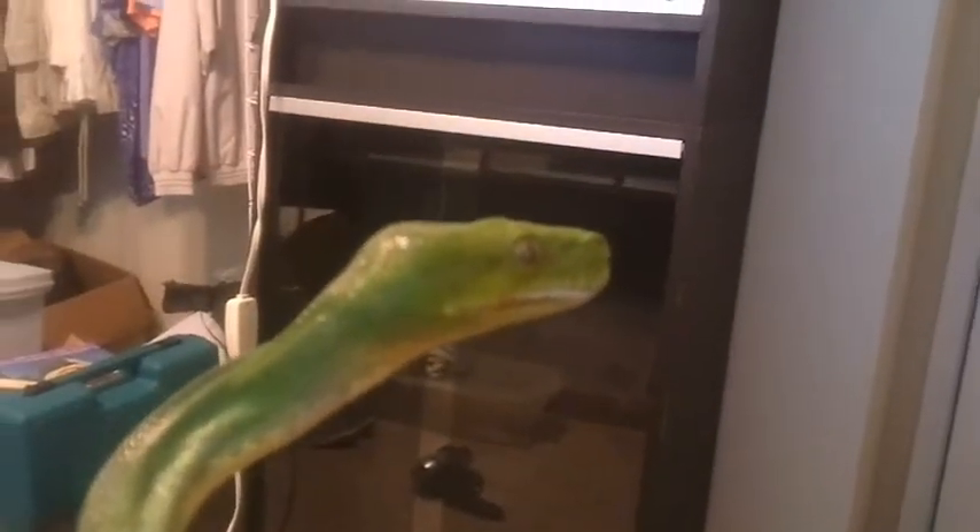Hey everybody. Just wanted to do a video of the new addition to the family. This is my new Green Tree Python. I don't know if it's a male or female — the seller didn't know. I don't even know how old it is. It's about maybe three feet long, if I had to guess.